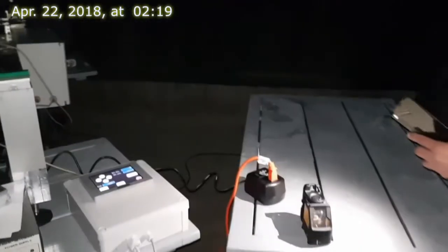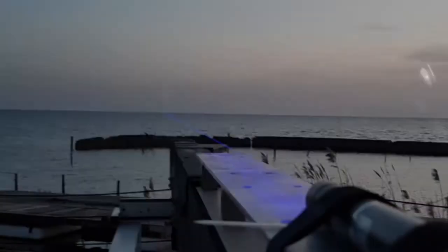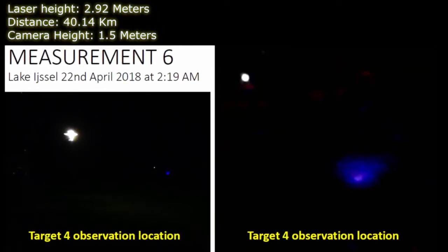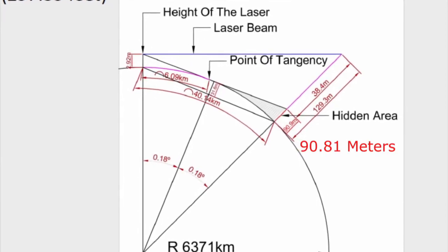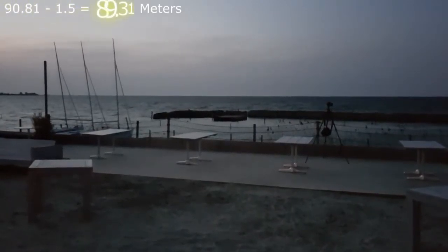Measurement 6, Lake Isil Target 4. On April 22, 2018 at 2:19 AM, the blue laser was on the salad at a height of 2.92 meters or 9.58 feet above the lake surface. It was seen from the Target 4 position 40.14 kilometers or 24.94 miles away at a height of 1.5 meters or 4.92 feet above the lake surface. The 40.14-kilometer calculations based upon the WGS-84 geoid model resulted in a target hidden height of 90.81 meters or 297.33 feet. The WGS-84 mathematical construct differed by 89.31 meters in this measurement, which meant 98% of the target hidden height was visible.